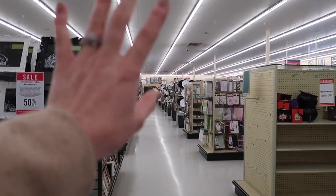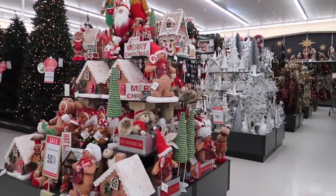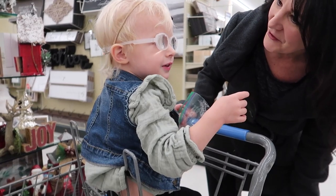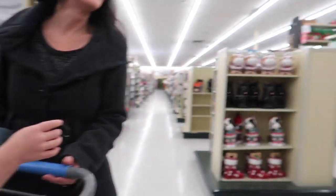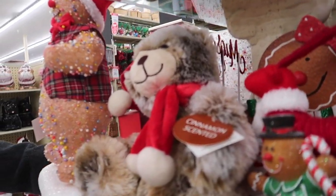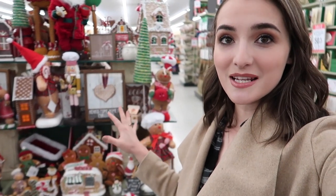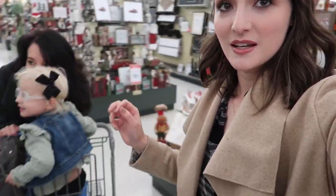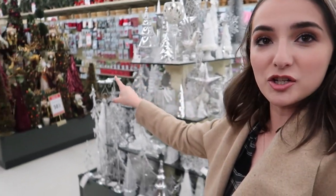Okay, we found the Christmas section. Over there in our Hobby Lobby there's like nothing Christmas-y, but over here — oh my goodness. The nice thing about Hobby Lobby compared to other stores is that they have displays set up with all like the same themed stuff. So we have like a baking theme, silver and light theme, and jewel tones over there. If you're looking for something specific you can find it all in one spot — that makes shopping so much easier.